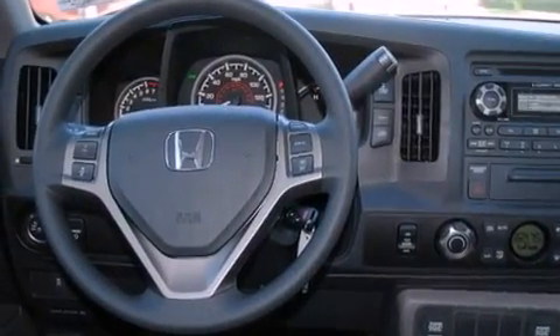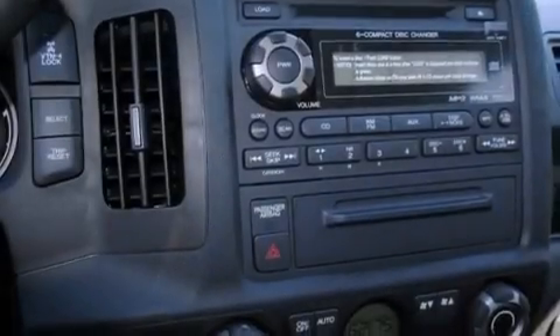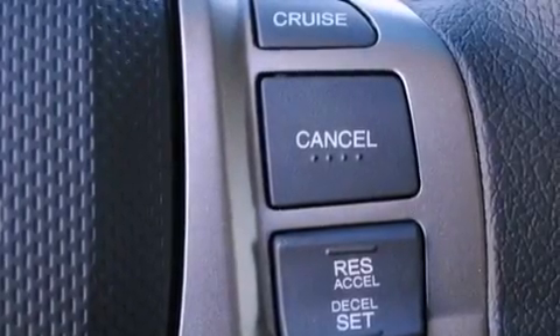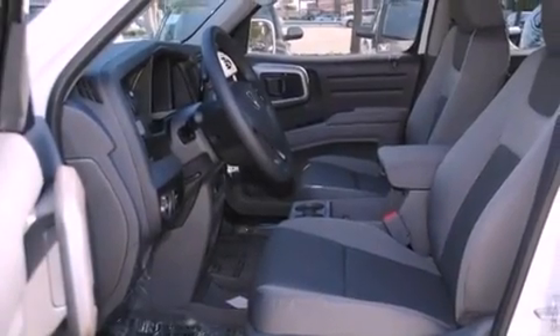The following features are also included: a power driver's seat, air conditioning with automatic climate control, cruise control, an electronic throttle, a trailer hitch receiver, a security system, privacy glass, stability control, fold-down rear seats, and an auxiliary power outlet.